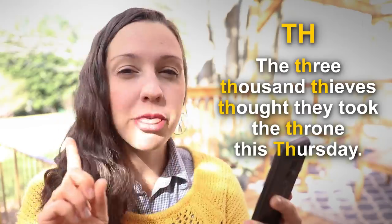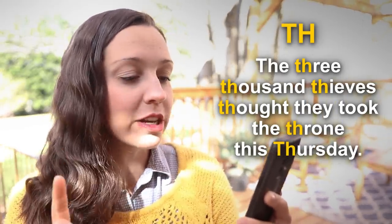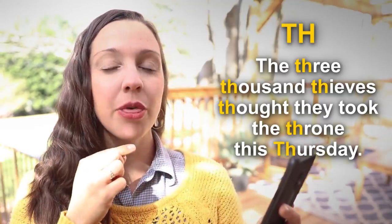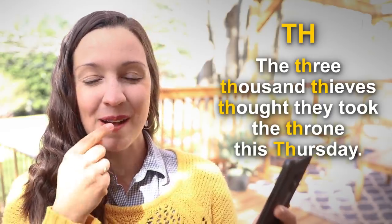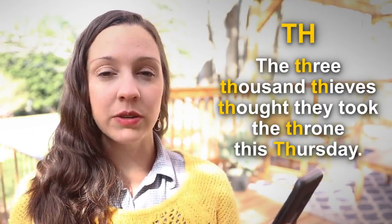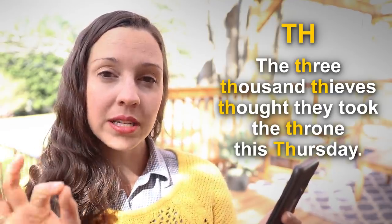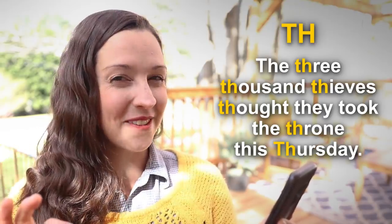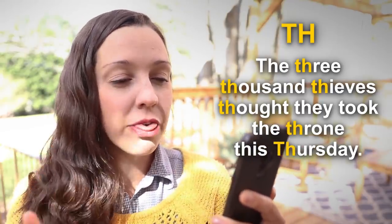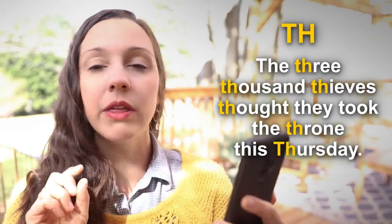The next two tongue twisters include a sound beloved by many English learners — it is TH. Listen for the first tongue twister: The 3,000 thieves thought they took the throne this Thursday. Look at my tongue when I say 3,000 thieves — my tongue is between my teeth and there is a stream of air. This is essential for saying the TH sound. Let's say this tongue twister one more time: The 3,000 thieves thought they took the throne this Thursday.